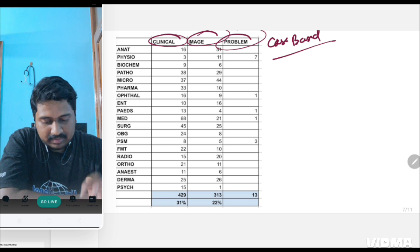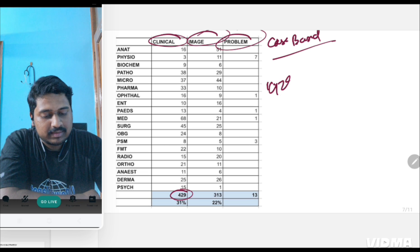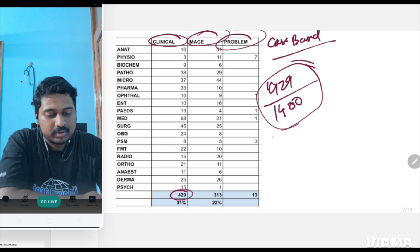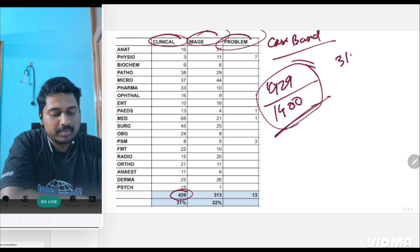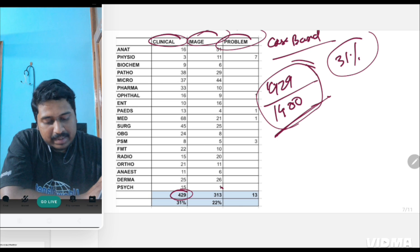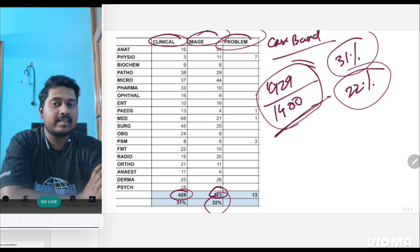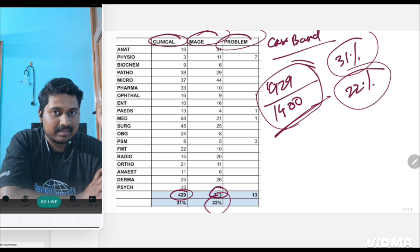For clinical questions: 429 questions out of 1400 have come from clinical-based or case-based questions — that is approximately 31%. Image-based are 313, that is 22% of the total questions asked in INICT. Which means other than this 31%, whatever is asked is one-liners.